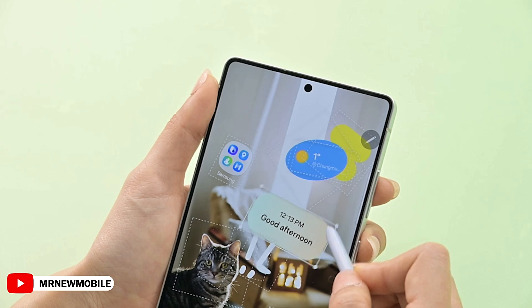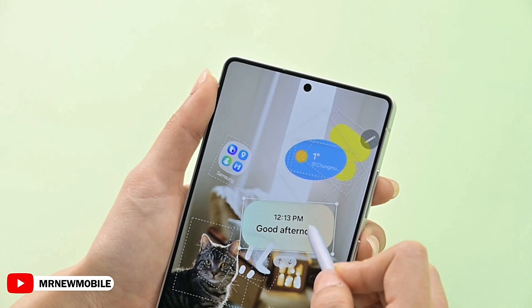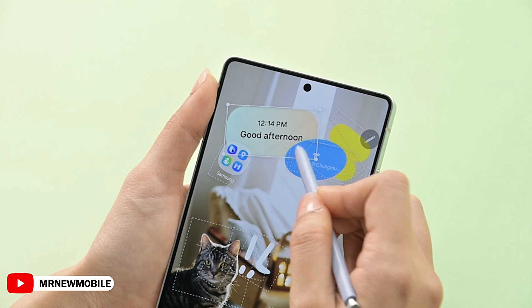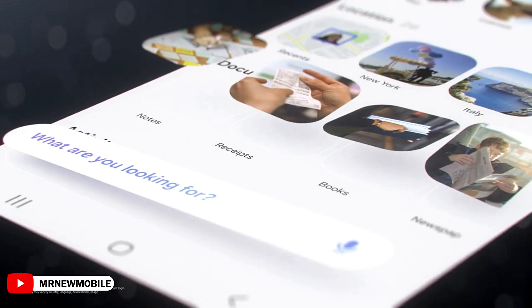If you want to see everything new coming with the Galaxy Z Fold 7, subscribe right now. Let me know your thoughts in the comments below, and if you're new here please subscribe and like the video. Thanks for watching — see you in the next one!